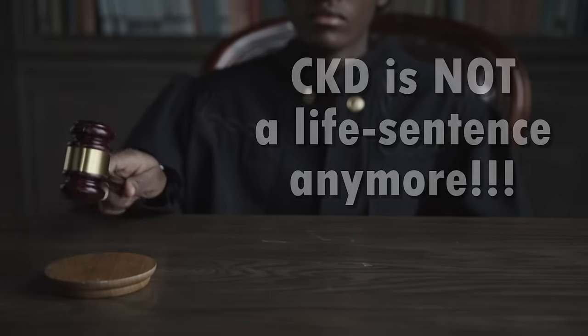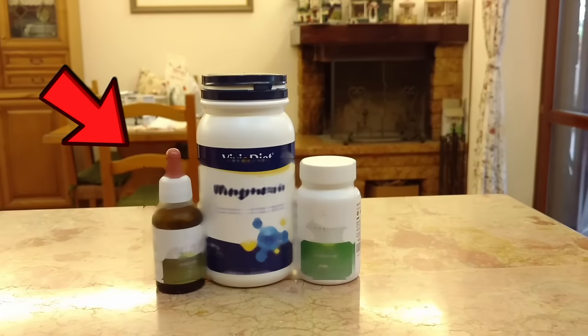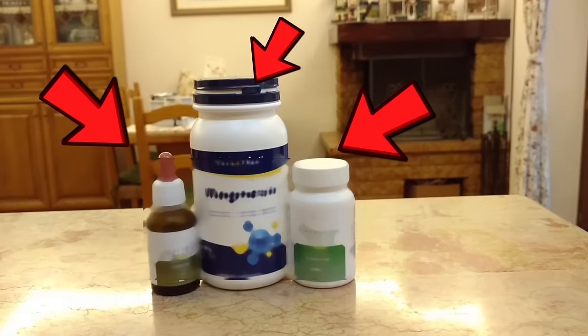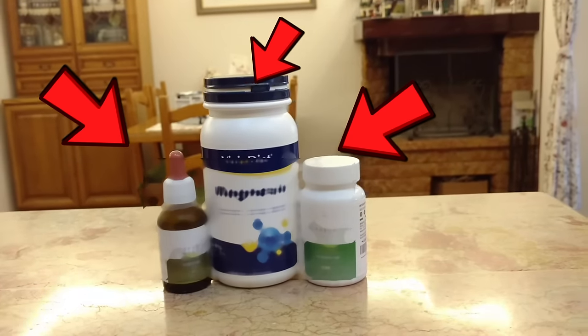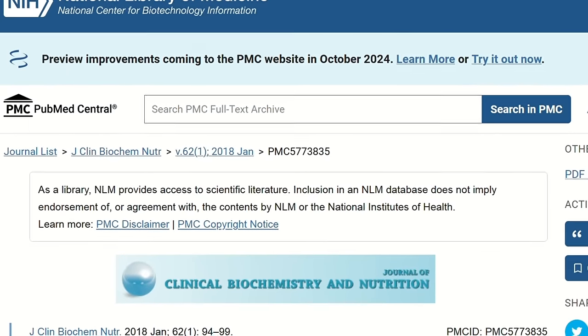Imagine this: CKD is not a life sentence anymore. With the use of a combination of natural supplements and one vitamin, you could be able not just to avoid ending up on a machine, but to actually start improving your GFR numbers. And this is actually possible.